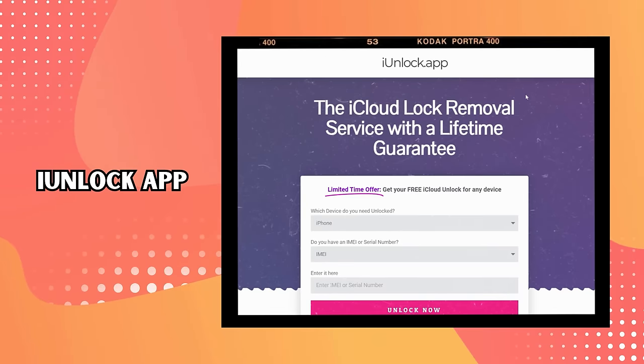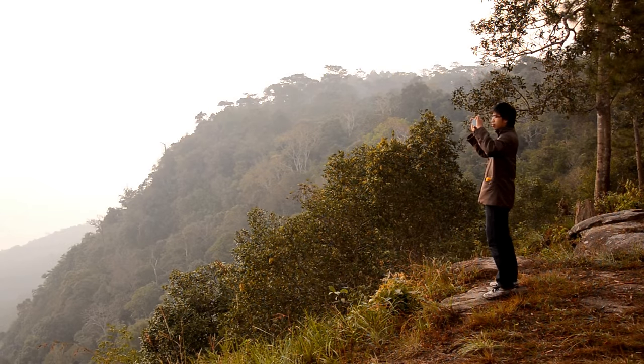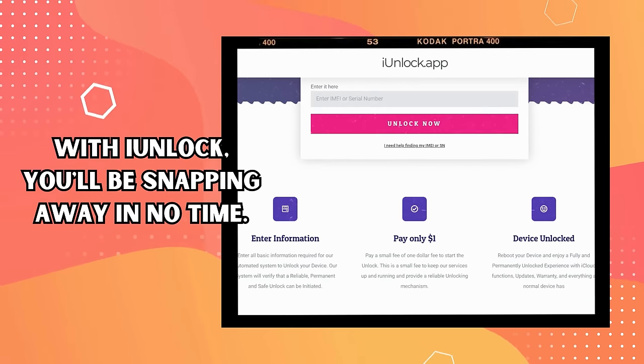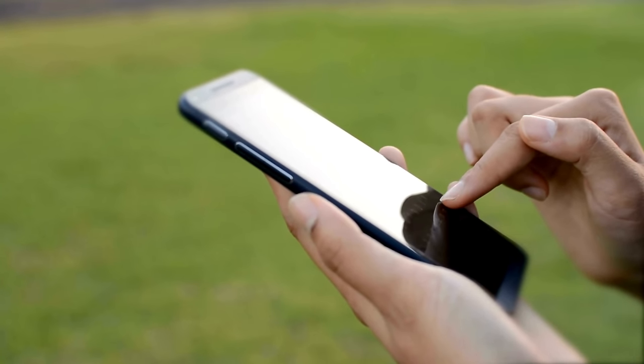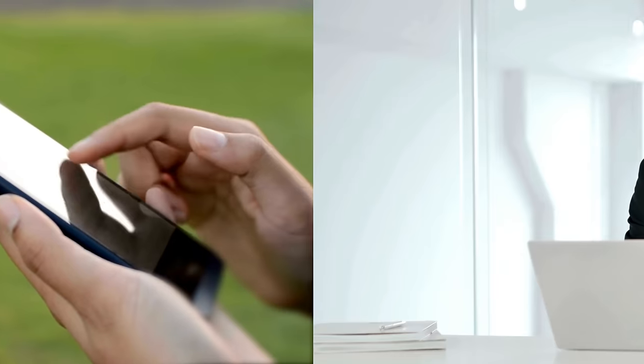Last but not least, there's the iUnlock app. You're on vacation trying to access your device to capture those perfect sunset shots, but you're locked out. With iUnlock, you'll be snapping away in no time. Remember, these tools are for folks who legitimately own their devices, not to regain access to something that's not yours. In the next step, we'll show you how to use Unlock Here's AI unlocking assistant. Stick around and let's untangle this issue together.